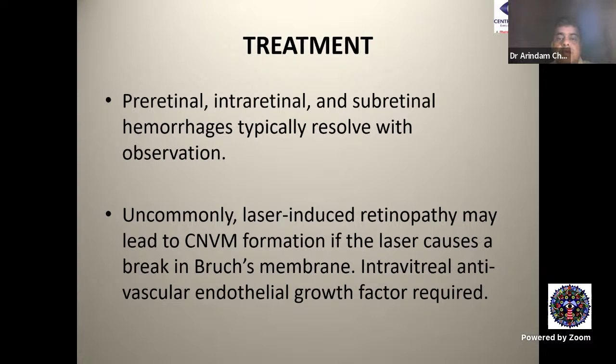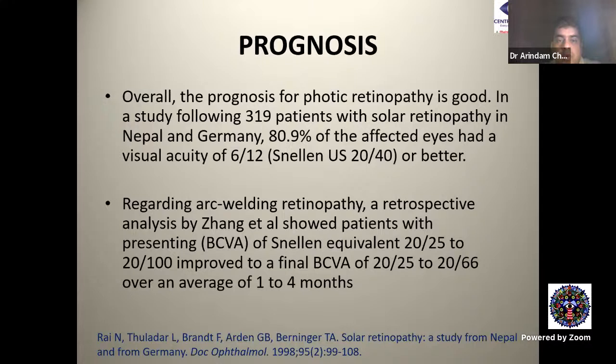Pre-retinal, intra-retinal, and sub-retinal hemorrhage typically resolves with observation. Uncommonly, laser-induced retinopathy may lead to CNV formation if the laser causes a break in Bruch's membrane — this generally happens with repeated high-intensity burns at the same location, and here intravitreal anti-VEGF agents are needed.